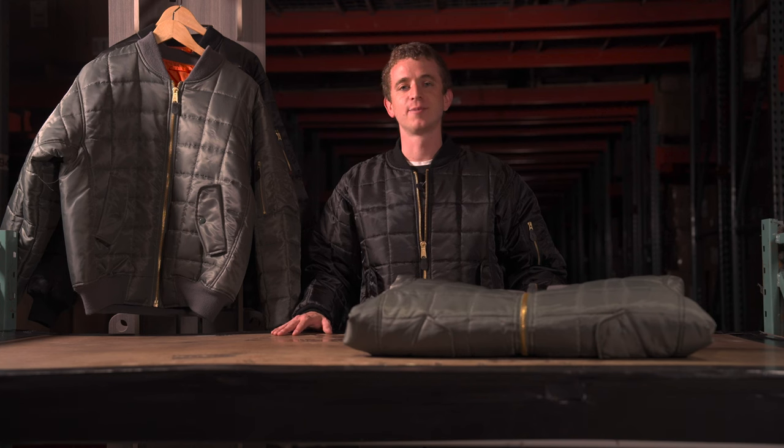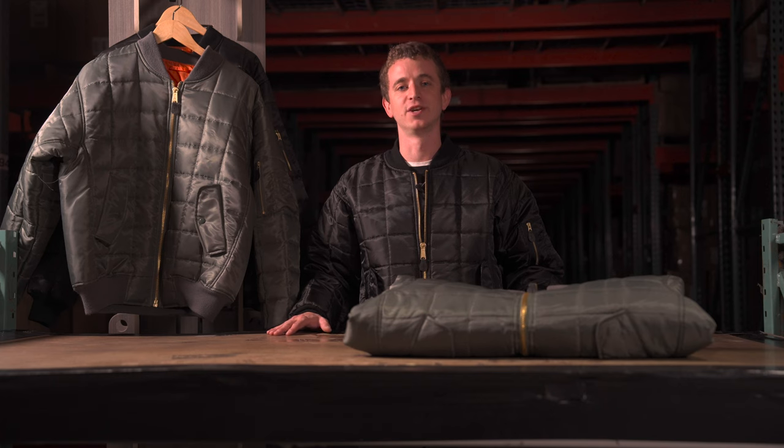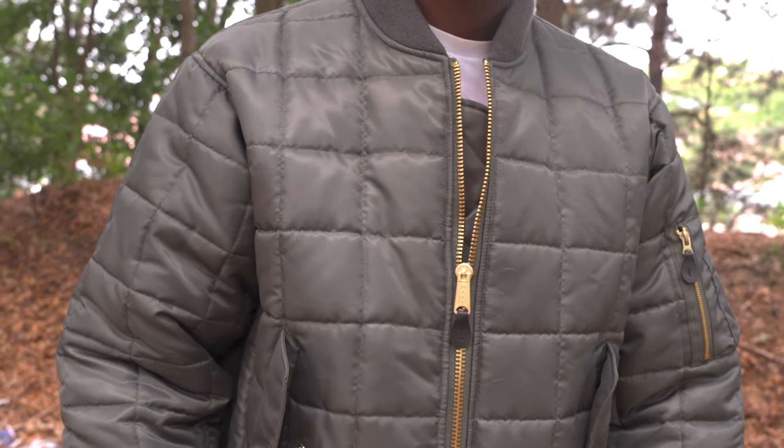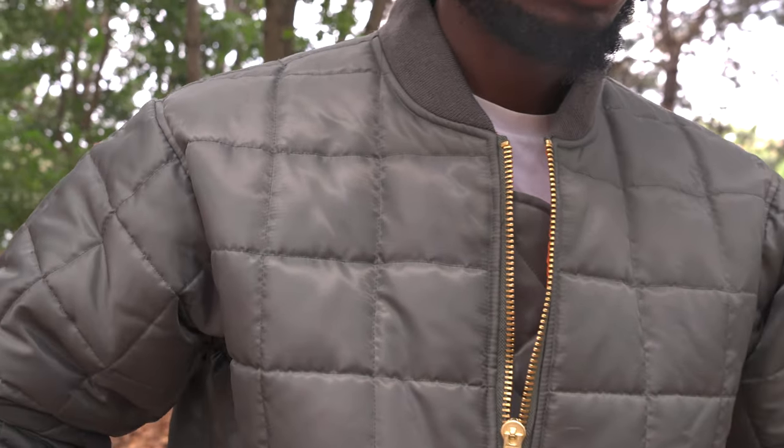Our quilted bomber jacket proudly carries the legendary MA1 silhouette and retains all of those iconic MA1 features that we've come to love. From the fully reversible orange liner to the brass zippers with the leather pull tabs, this jacket is a piece of history with a quilted twist.